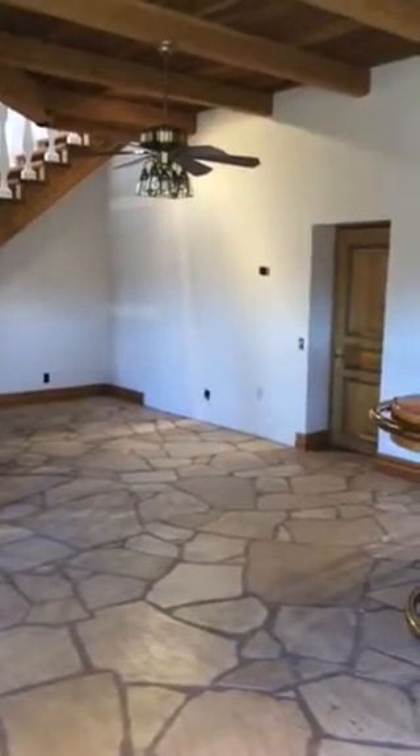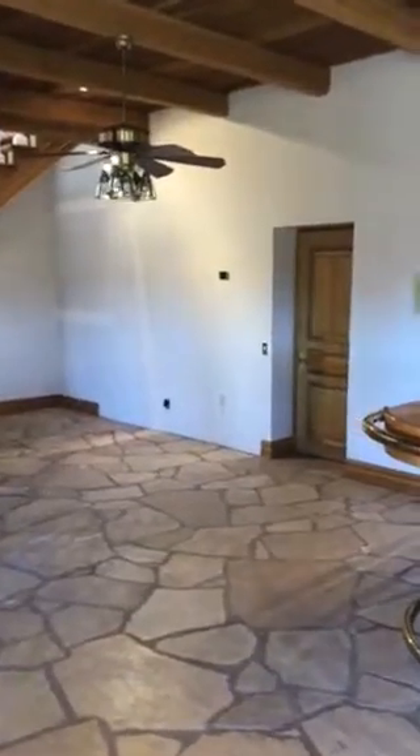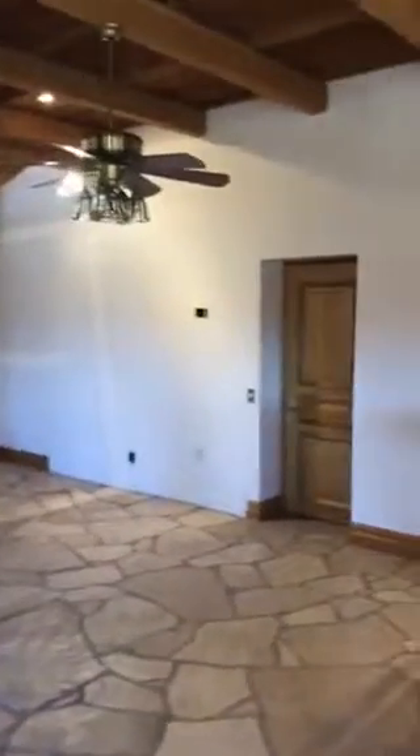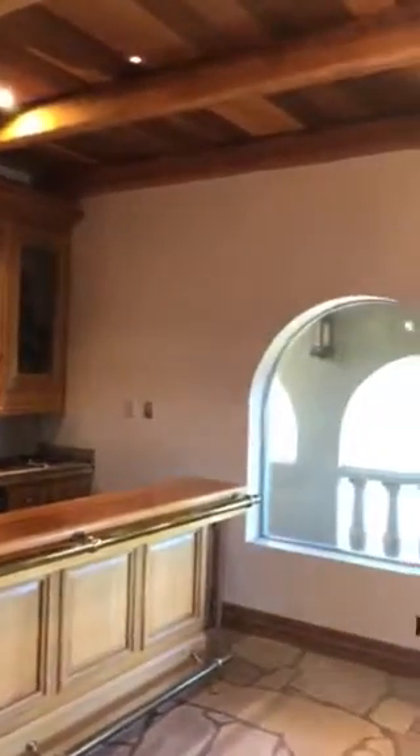We removed the cabinets, painted the wall, and removed the wiring. The door you see is an elevator that leads up to the entrance. You can see the big cabinet for the TV above the windows is gone.